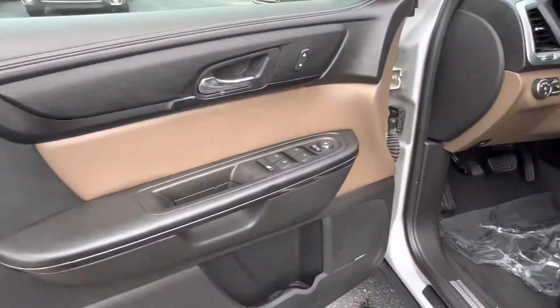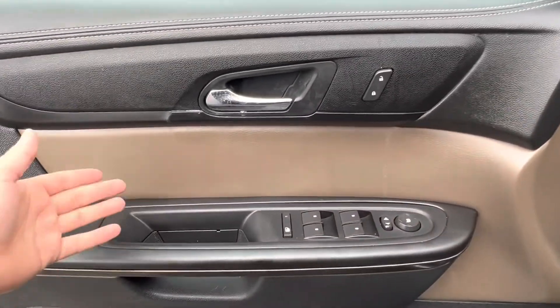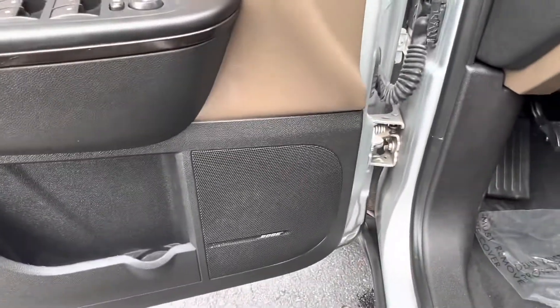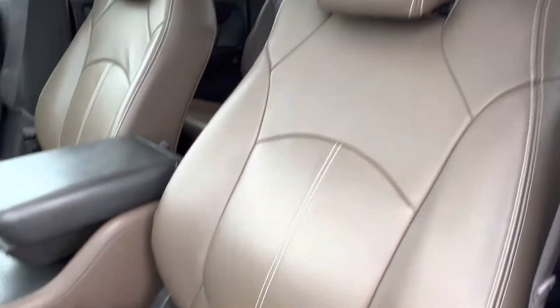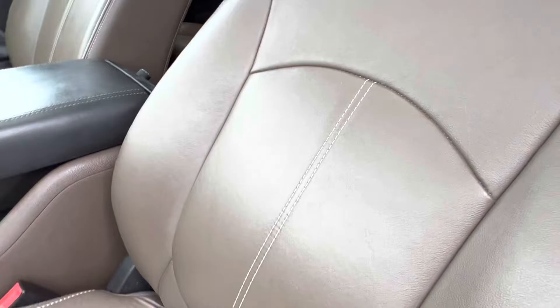Let's go check out the interior. Hopping into our GMC Acadia, we see a lovely two-tone black and light brown interior. The vehicle does include the upgraded Bose audio system. If we take a look at our seats, we see fully electronically controlled heated front row seats, which feature a white stitching design.